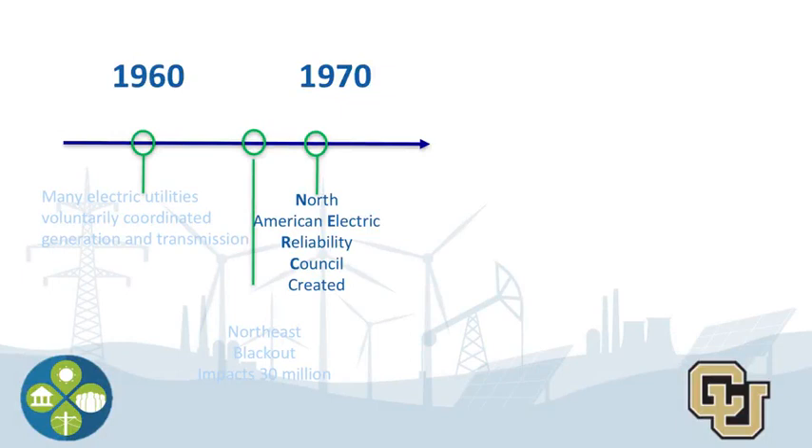While significant weather events like snow, rain, flooding, and even wind can and do cause reliability problems, the increased coordination between electric companies has made big outages much more rare. Of course, when we're out in our house, it doesn't feel like that, does it? It feels like a pretty big deal.